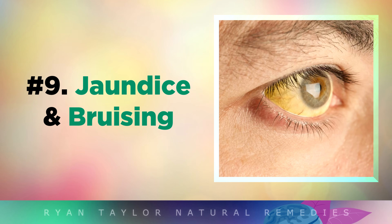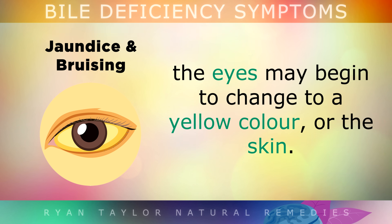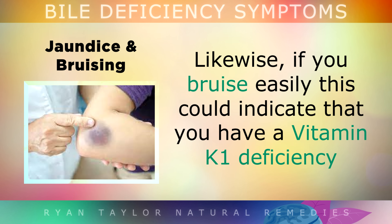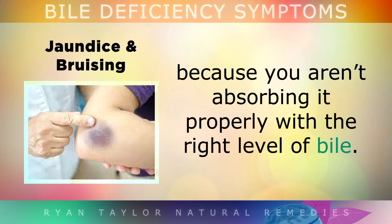Next we have jaundice and bruising. If the little bile ducts become congested with thickened bile or a gallstone, the eyes may begin to change to a yellow colour, or even the skin. Likewise, if you bruise easily, this can indicate that you have a vitamin K1 deficiency, possibly because you aren't absorbing it properly with the right level of bile.